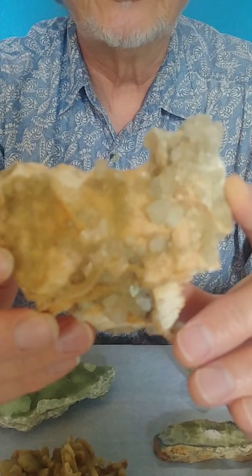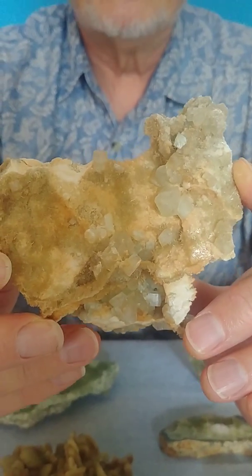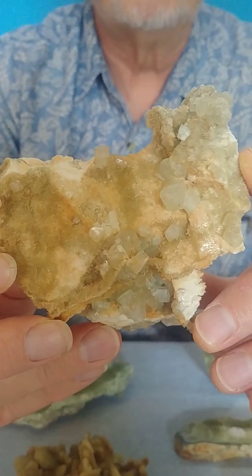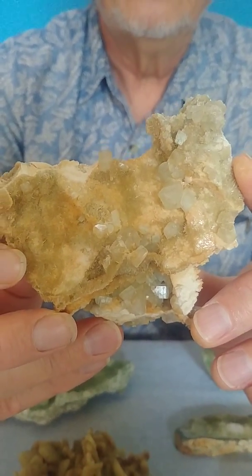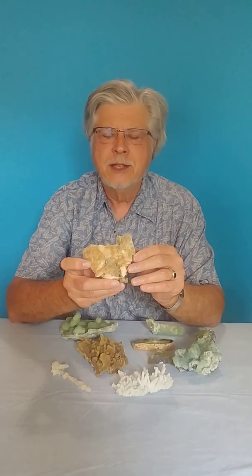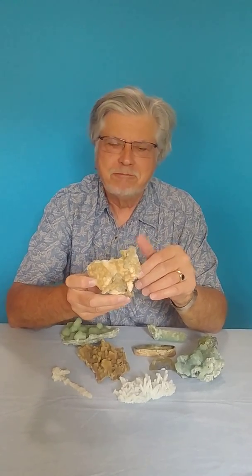Rarely, Prehnite occurs as distinct crystals, and one of the very famous places for that is in the Jeffrey Mine in Asbestos, Quebec, Canada. Those kind of tan crystals that you see on this specimen I'm holding up — they are actual individual Prehnite crystals. This is a completely different form from the common way that Prehnite occurs in crusts. In this mine they get up to seven inches long. I just have some that are a quarter inch long, but hey.